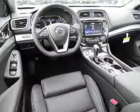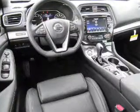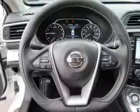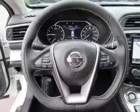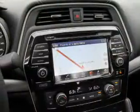Inside you'll find a heated steering wheel, leather seats, heated seats, Bluetooth connectivity, digital radio, Sirius XM satellite radio, auxiliary input, remote start, and steering wheel controls.